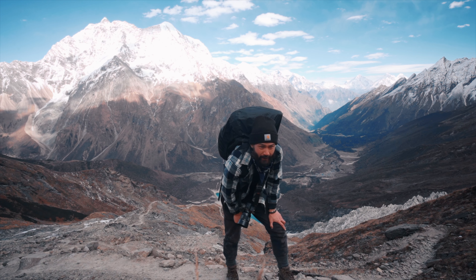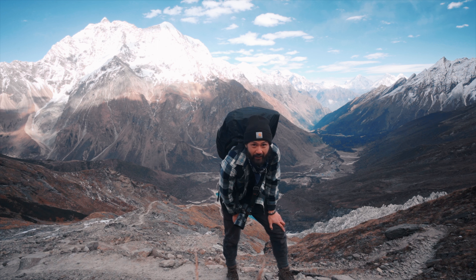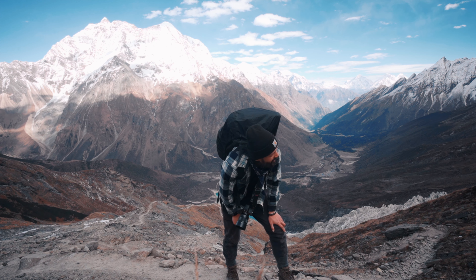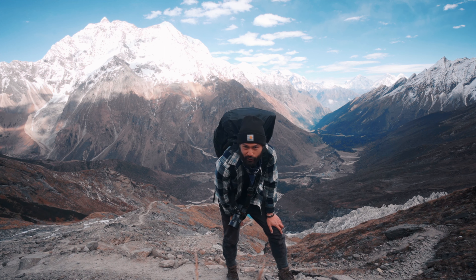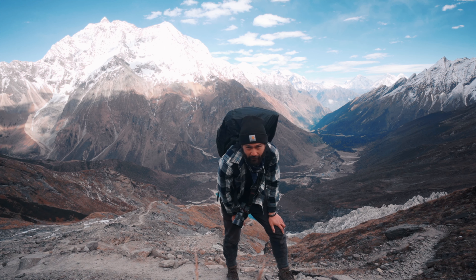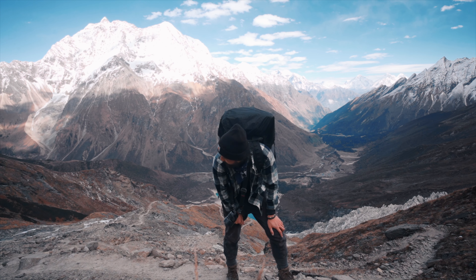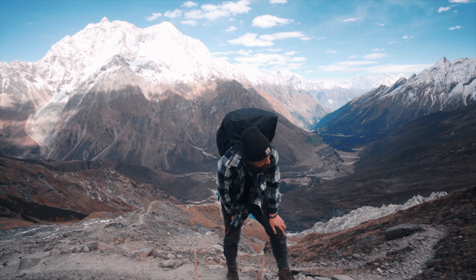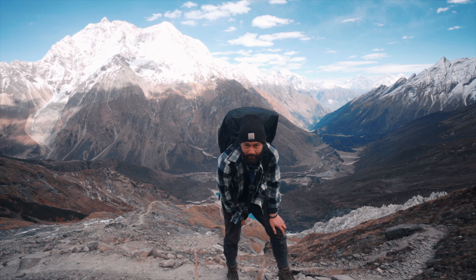These switchbacks, man. It's just never-ending. It's a never-ending hill. It's like when you turn a corner, you think you're there — psych. I'm just taking baby steps at this point.